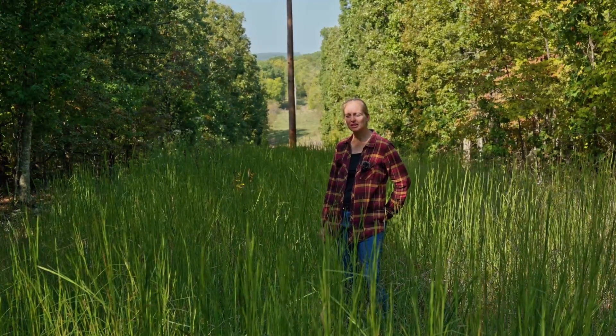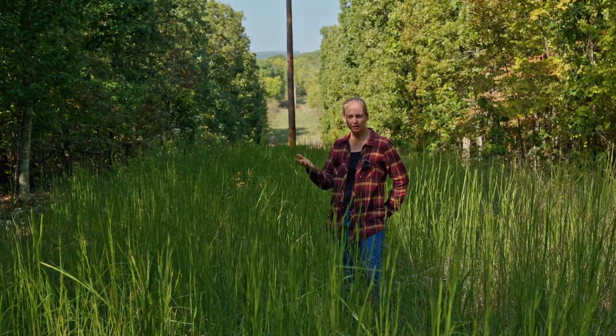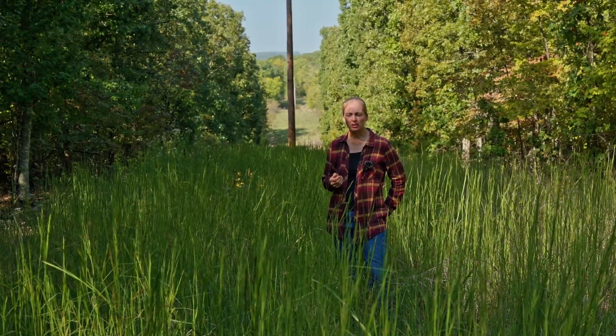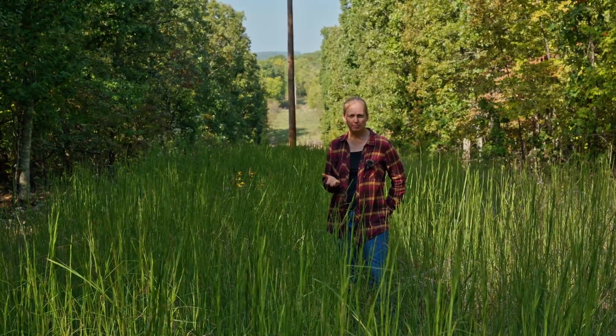I'm Elizabeth with Hamilton Native Outpost. I often get the question: if I clear my woods or thin my woods, or they have been cleared — maybe I bought the property and that choice was already made — are the native plants just going to come back? And the answer is: it depends.